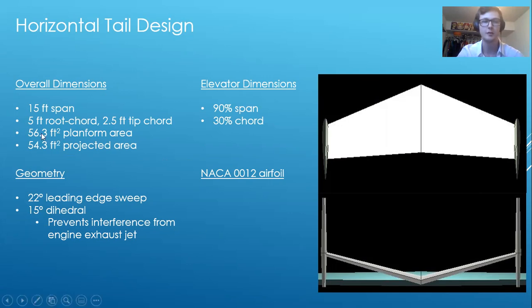The horizontal tail gives an overall 56.3 square foot planform area, but due to the dihedral, that's a 54.3 square foot projected area. For the horizontal stabilizer, we chose a NACA 0012 airfoil to allow more internal volume for the support structure required for the vertical stabilizers. For the elevator, we chose the span to be 90% of the horizontal stabilizer and 30% of the chord.